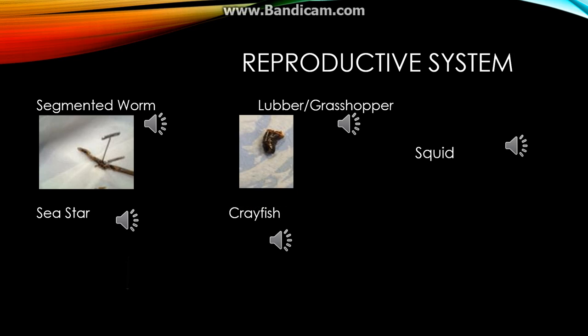The lubber's reproductive system consists of the gonads, or reproductive organs. The gonads are located right above the heart.